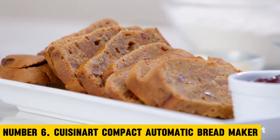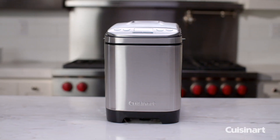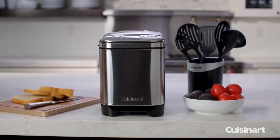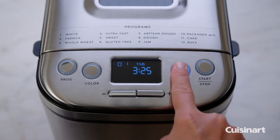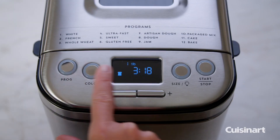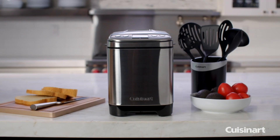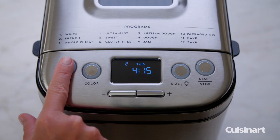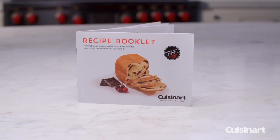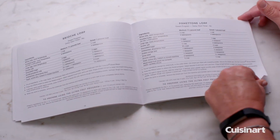Number 6: Cuisinart Compact Automatic Breadmaker. Say goodbye to store-bought bread and hello to freshly baked homemade bread with the Cuisinart Compact Automatic Breadmaker. This compact and versatile breadmaker is designed to make baking bread easy and convenient, even for beginners. With its 12 preset settings and 3 crust color options, you can create a variety of delicious breads, from classic white to artisanal sourdough. The compact design makes it perfect for small kitchens or apartments, and the automatic features ensure that you can simply add ingredients, select the desired settings, and let the machine do the rest.